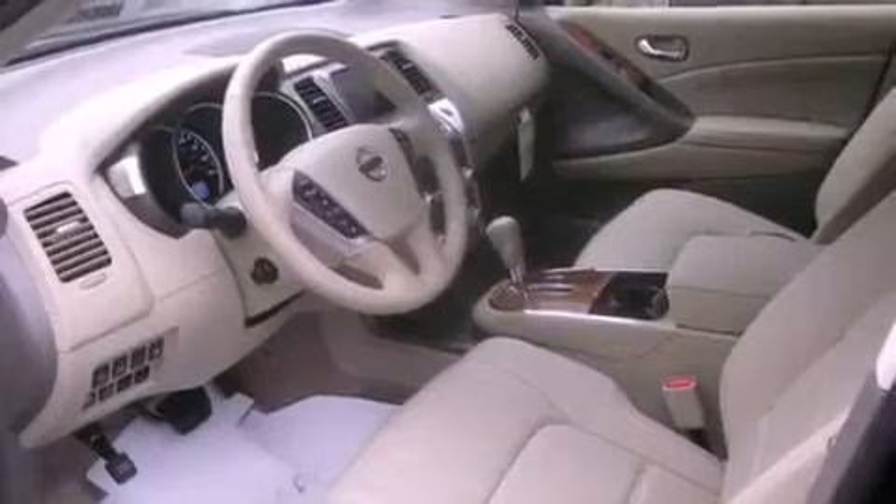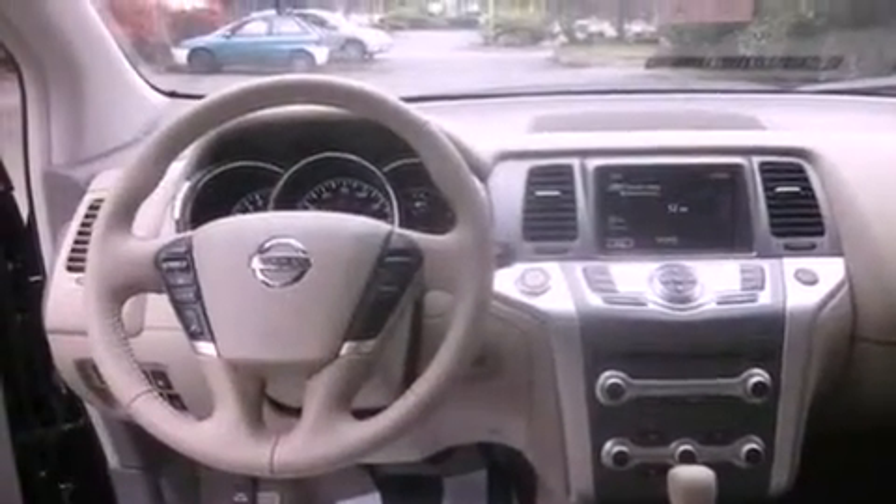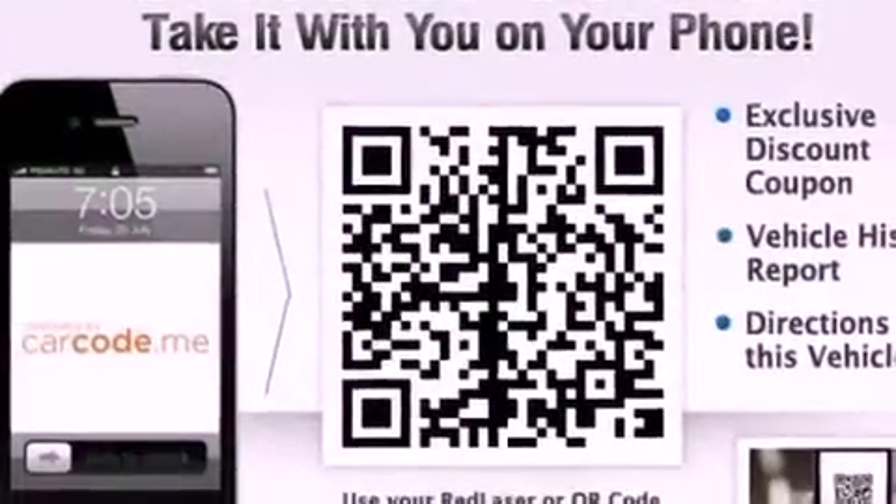Features include a navigation system, alloy wheels, cruise control, a CD player, traction control, an anti-lock braking system, front seat with memory settings, full-power accessories, and heated seats that can warm you up in seconds, keeping you and your passengers comfortable the whole trip.